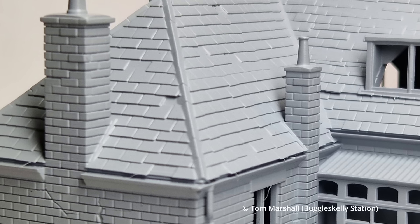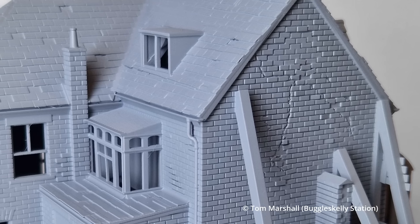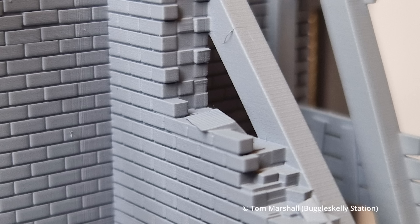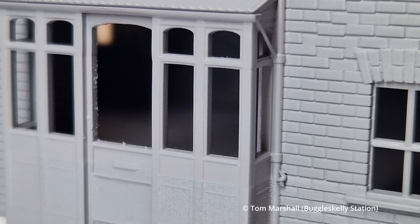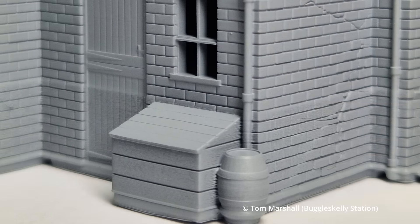And then the program I use for buildings is Tinkercad, which is web-based design software, and I build everything brick by brick. I started by having the screenshots on one screen, and on my main screen the Tinkercad program. I'd literally count the bricks in the shots I could see and start from there. So I build it a wall at a time and add more detail as I went along.